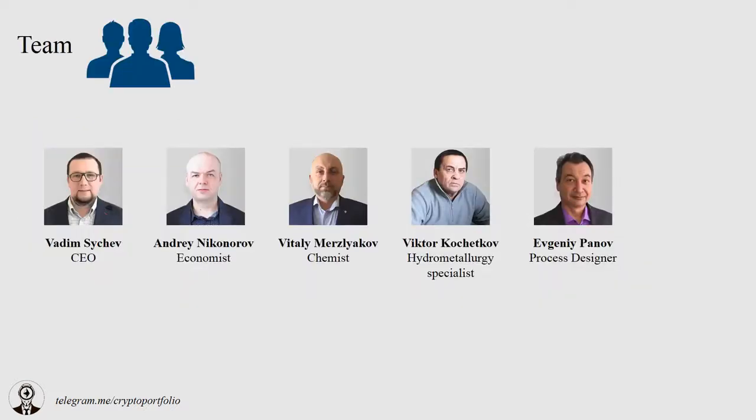The team consists of experienced chemists, economists, and blockchain enthusiasts. If you want to know more, I recommend visiting the ZR Coin site where you can find more information on all the members of the team. By the way, the keys to the wallets are going to be spread among known and respected personalities. I advise you to check them too if you want to invest.